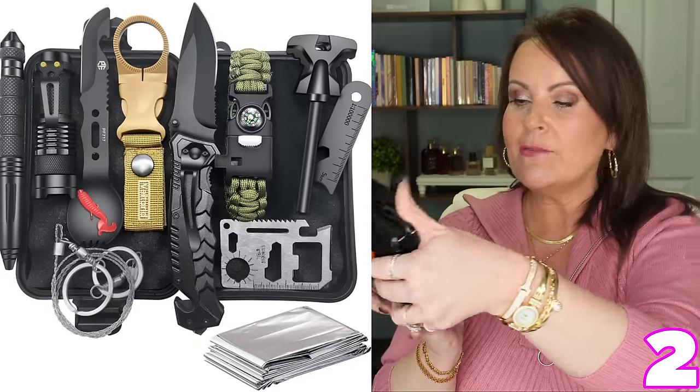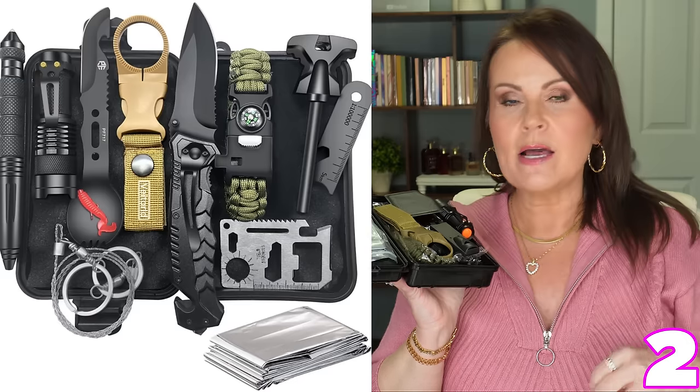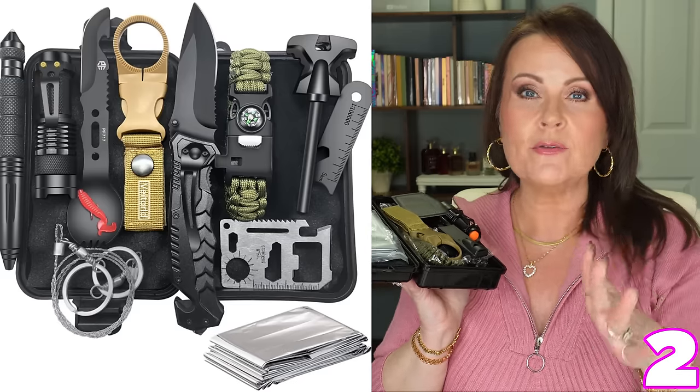Another gift for the guy in your life — I put this in every single gift giving guide because it's a good gift for anybody that has a car. This is a survival kit. It has some of the best tools to get you through a tough situation: an aluminum blanket that traps heat and keeps you warm in frigid temperatures, a compass, a spork with a serrated knife, and a flashlight that clips onto a belt.